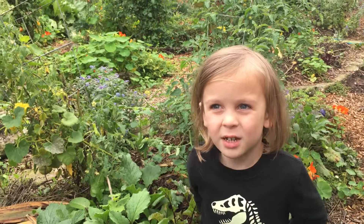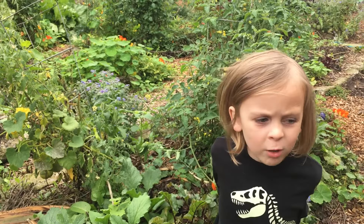Hey guys, I'm here with my mom and we're in the backyard. This is Park Rose Permaculture.